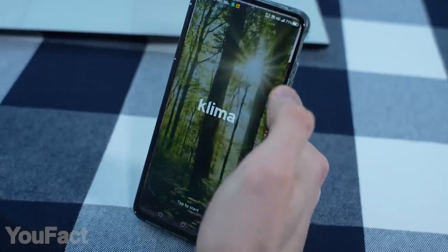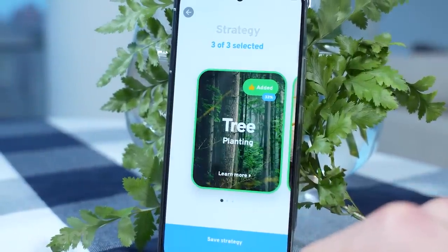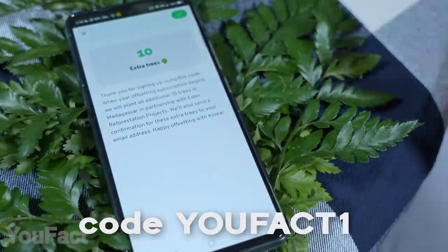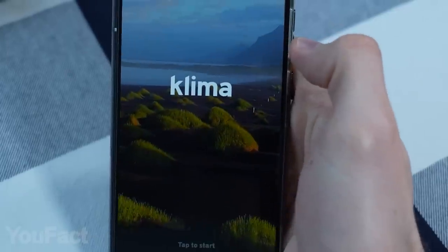So why don't you give it a try? The time has come. Download the Klima app and get an affordable subscription. Join us and go carbon neutral with Klima today to get 10 extra trees planted in your name. It's simple — just click the link and enter your code UFACT10 to claim your trees and help us create even more awesome content for you. Let's make our planet a greener place together.